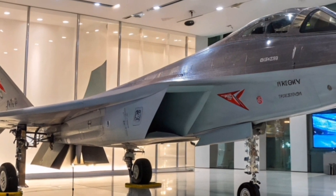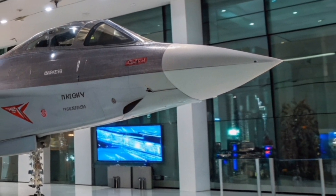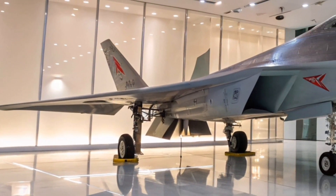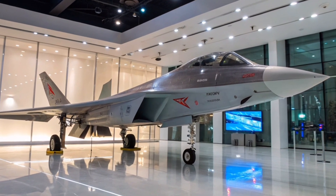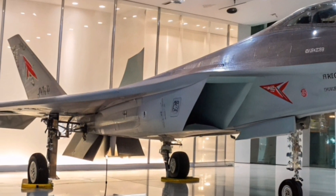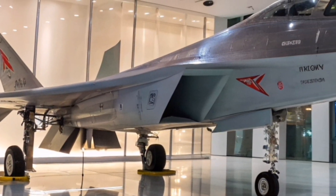Air-to-ground weapons include the Kh-59MK-2 stealth cruise missile, the Kh-38 precision strike missile, and the Kh-35 anti-ship missile. Future upgrades may include the Kinzhal hypersonic missile. The aircraft is also armed with a 30mm GSH-30-1 autocannon with 150 rounds.